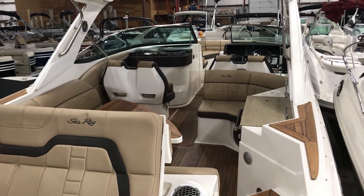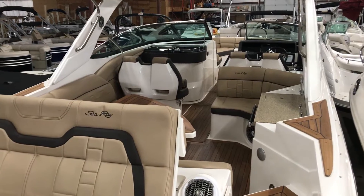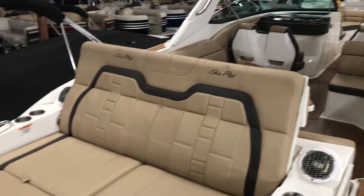Hi, my name is Dan Pergett, sales consultant with MarineMax in Rogers, Minnesota. Today we're looking at a pre-owned 2016 Sea Ray 350 SLX.